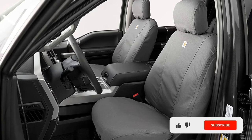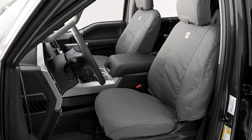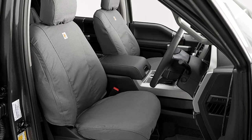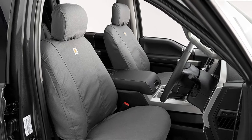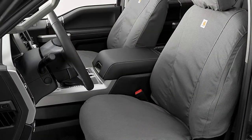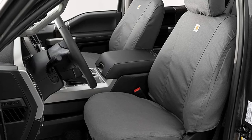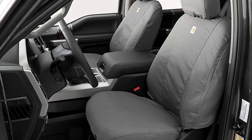These Carhartt Seat Saver covers feature Carhartt's duck weave fabric with a triple-stitched seam design for added durability, available in signature tan or light gray called gravel. They are custom made for specific year, make, and model vehicles, available for most popular cars, trucks, and SUVs. Each set is sold by the row and includes covers for armrests, headrests, and center console. Unlike universal covers, these fit perfectly for maximum comfort. Installation is extremely easy, and they are machine washable.